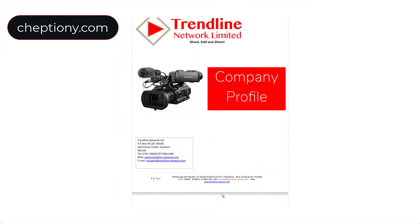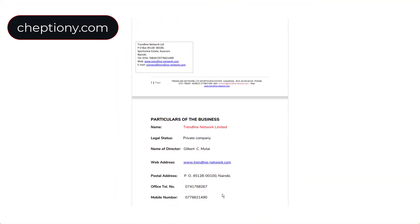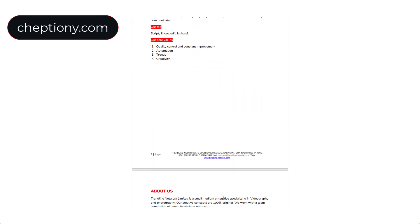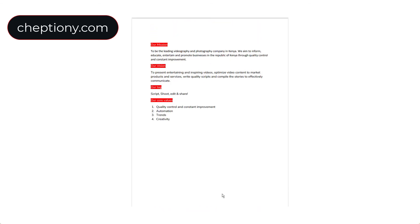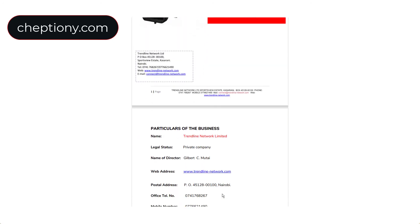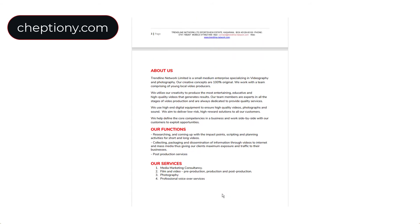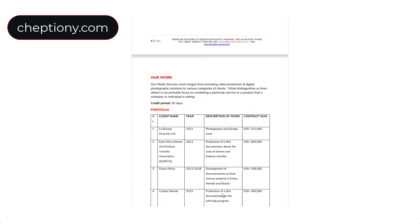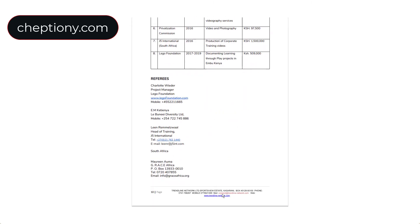Number seven is a business or company profile. This is something you design yourself — you can find a designer, and the structure depends on what you're selling. It must contain the name of the company, contacts, services offered, names and qualifications of employees or partners, past tenders completed with their values, and referees that the company can contact for clarification.